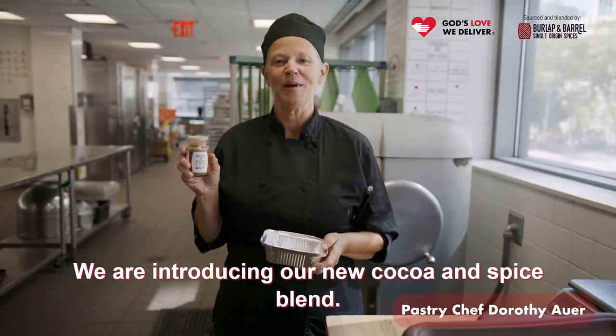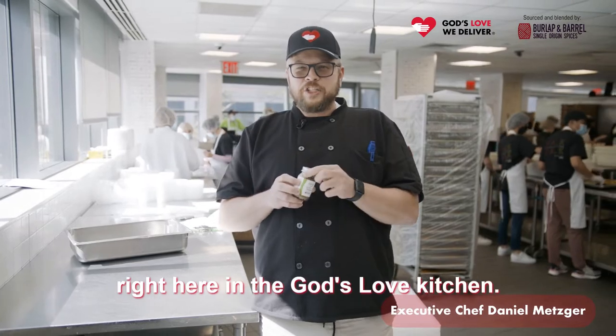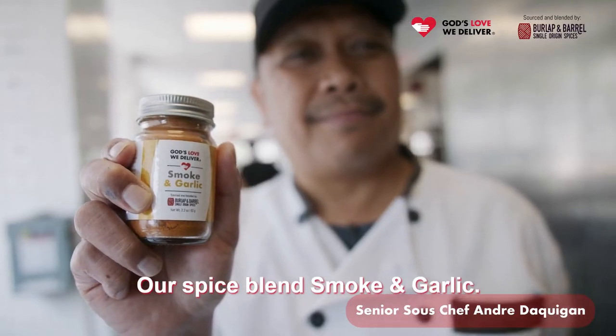We're introducing our new cocoa and spice blend. This is a blend that we created right here in the God's Love kitchen — our spice blend with smoke and garlic.